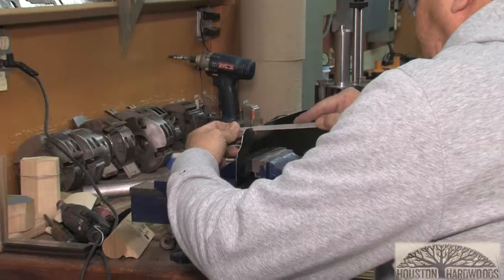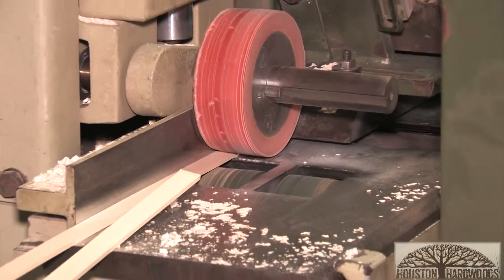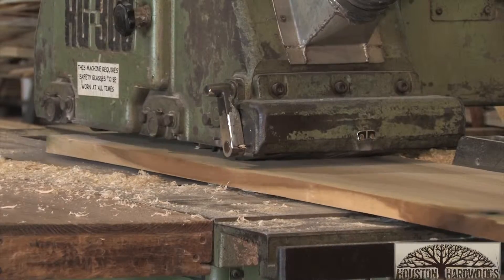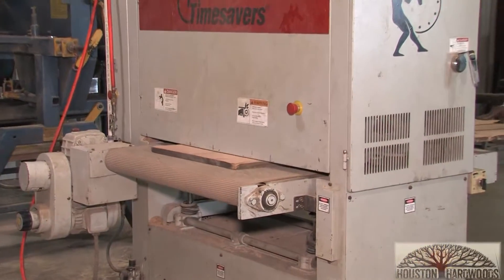We're able to match discontinued patterns or duplicate moldings as needed. We have a mill on site, where we mill a lot of custom sizes. We also stock a lot of common sizes on the shelf. We also have the ability to mill customers' lumber — we offer a resawing, planing, and sanding service for any projects they may need our help with.